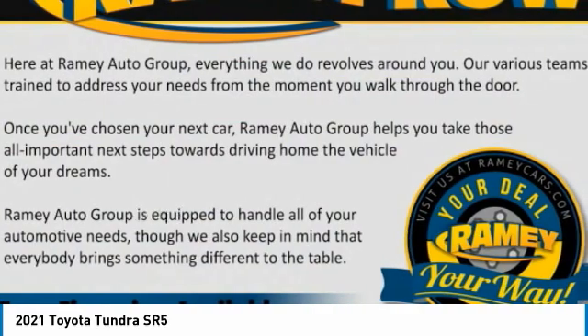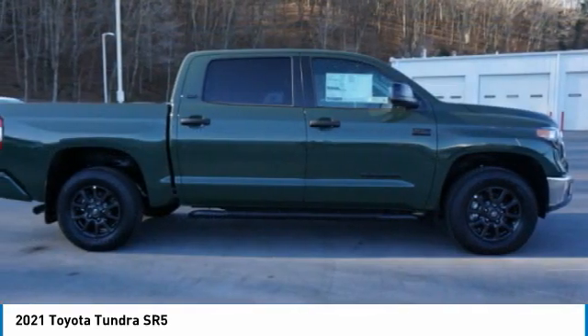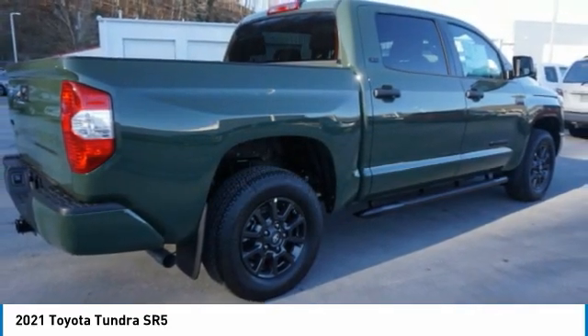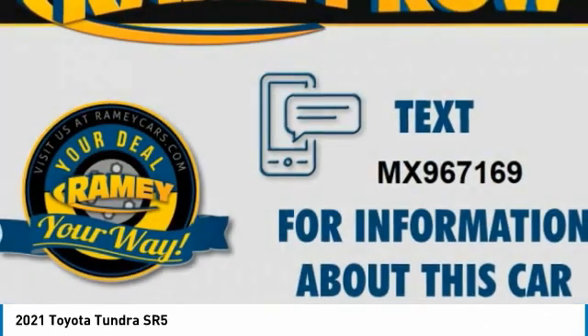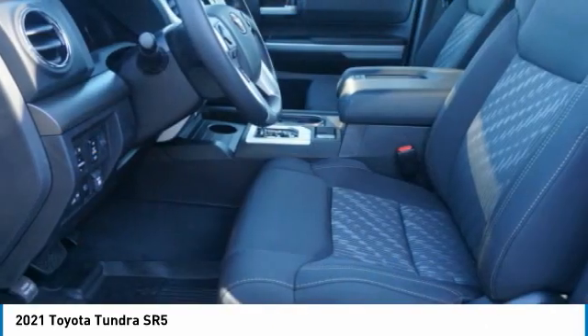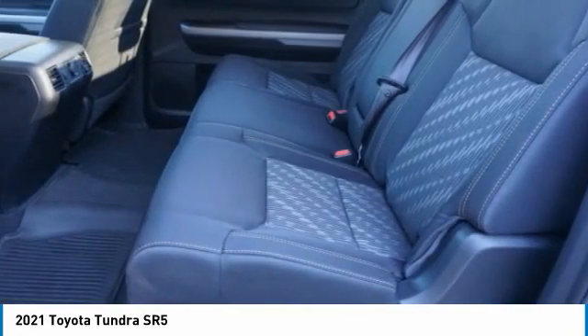Your deal, your way. Take a ride in the 2021 Tundra. The Tundra has a number of unique features useful for those using it as a work truck, including extra large door handles, a deck rail system, and an integrated tow hitch. Included as standard are vehicle stability control, traction control, electronic brake force distribution, anti-lock brakes, and tailgate assist. With a towing capacity of up to ten thousand plus pounds and a payload capacity of over two thousand pounds.